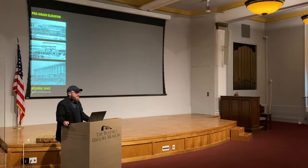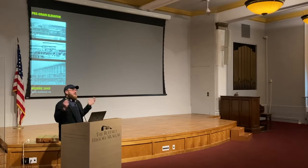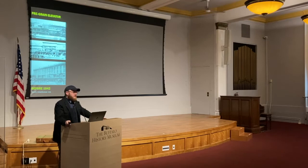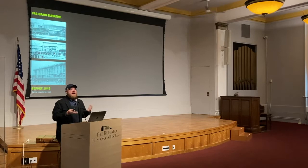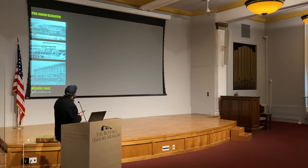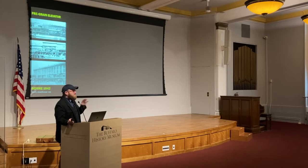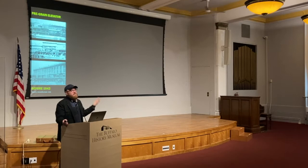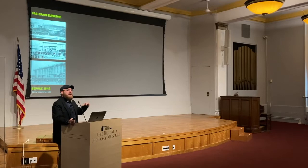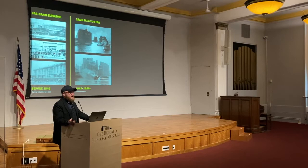I want to talk a little bit about the evolution of grain storage in Buffalo, as it is a story that echoes across the world as we move from the 19th to the 20th centuries. It's important to start not just with the invention of the grain elevator by Joseph Dart and Robert Dunbar, but in discussing how grain was already being stored in Buffalo after the development of the Erie Canal in 1825, as we started to import grain first from Ohio and move that grain toward the population centers of the East Coast.